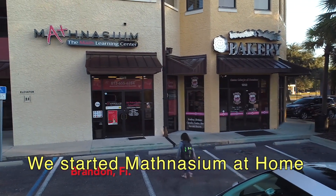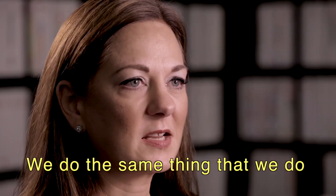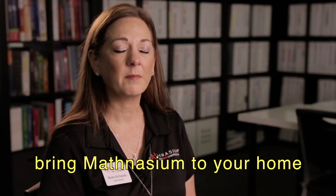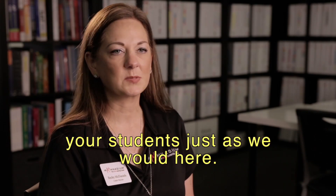We started Mathnasium at Home back in April of this year. We do the same thing that we do in Center, except we are able to bring Mathnasium to your home via the computer and work with your students, just as we would here.